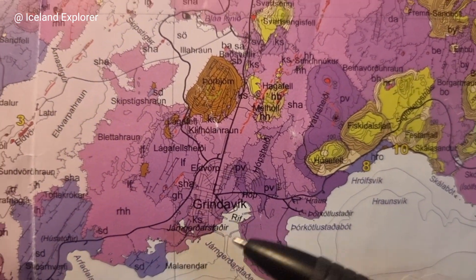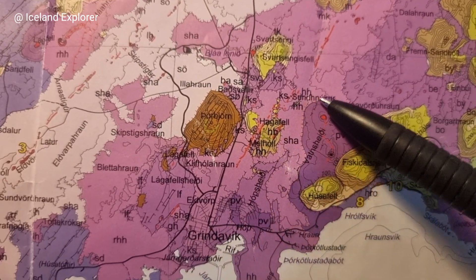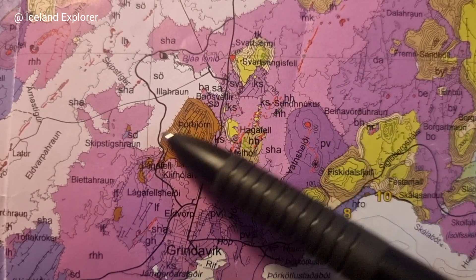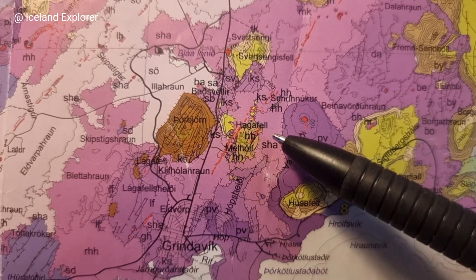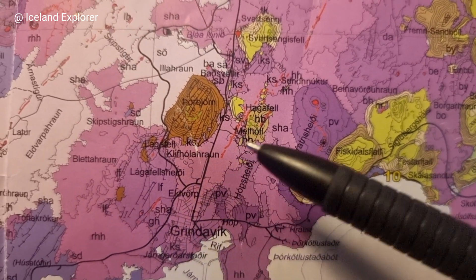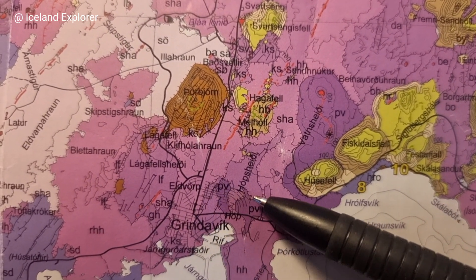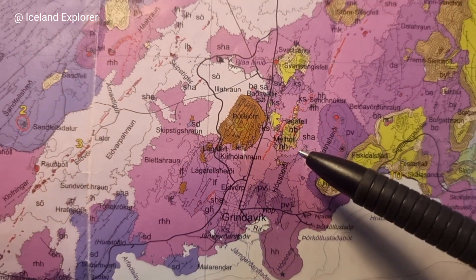Grindavík sits rather close to the historical lava, and also to relatively young lavas in geological terms — young lavas all around Grindavík from 2,000 years. So it was kind of dangerous to build in an area where you have eruptions every 1,000 years more or less — even more frequent than that — and big eruptions which flood big areas.